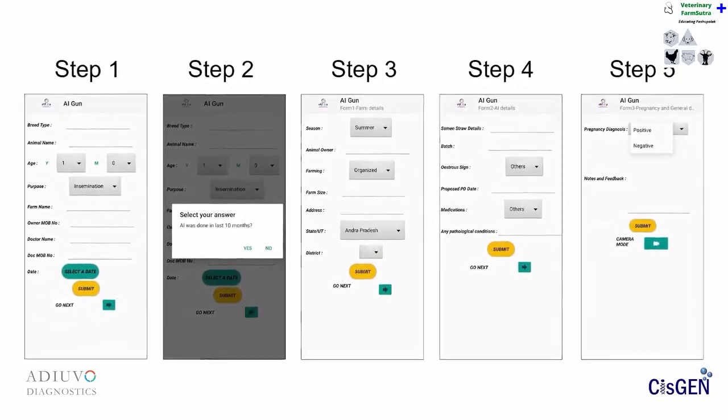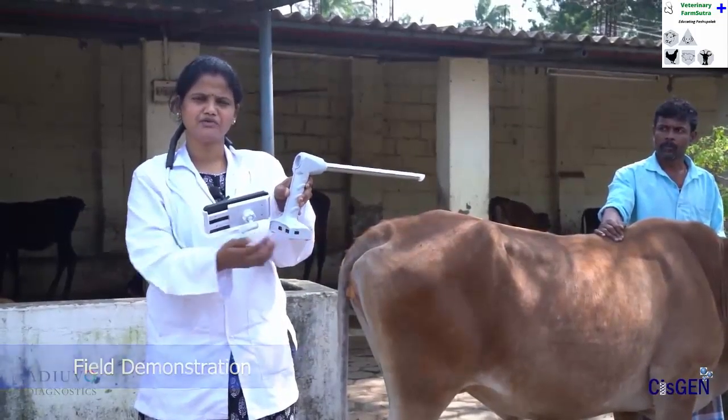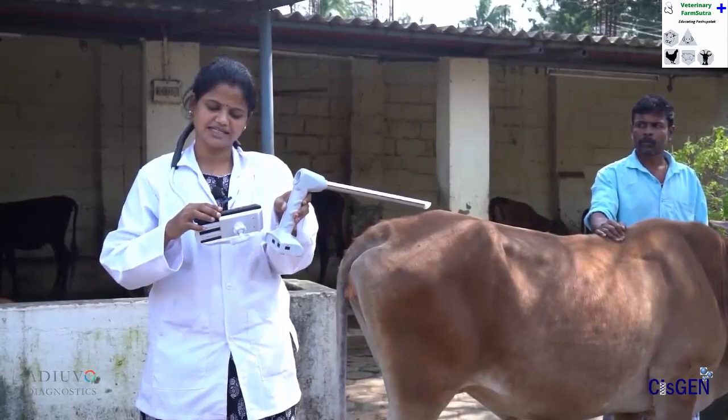This app can be easily installed on a smartphone. Switch on the CowView device first and then ensure your phone is connected with the device through hotspot. After the hotspot connection is made, you can enter animal details and farm details in the app.